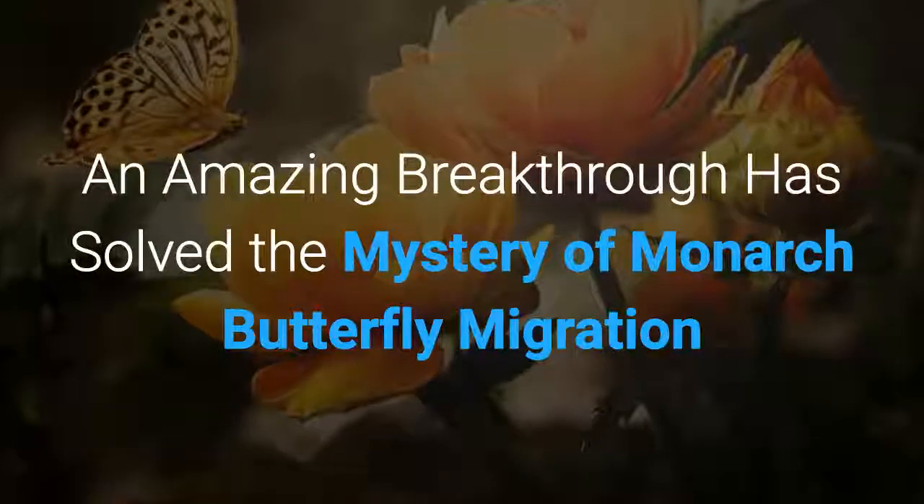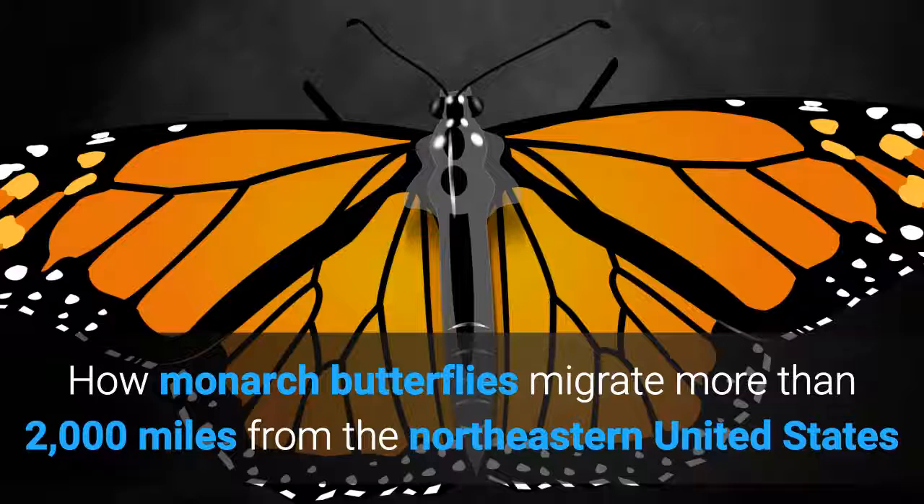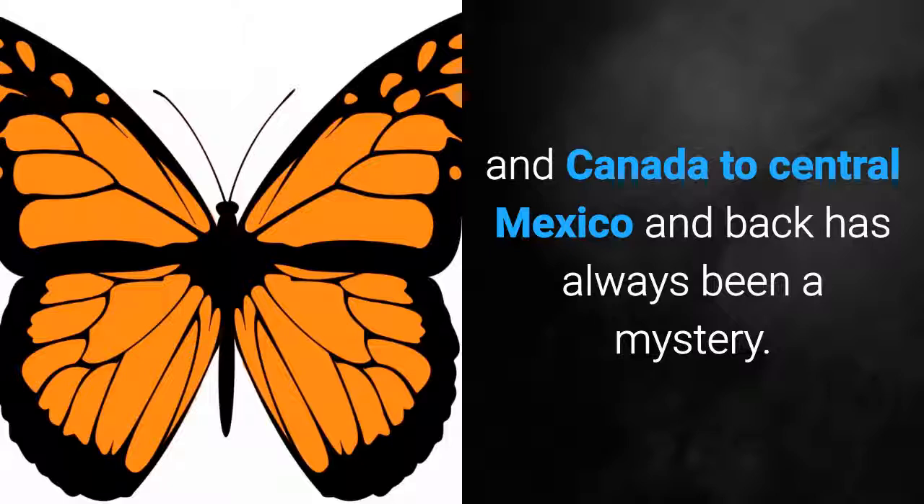An amazing breakthrough has solved the mystery of Monarch butterfly migration. How Monarch butterflies migrate more than 2,000 miles from the northeastern United States and Canada to central Mexico and back has always been a mystery.